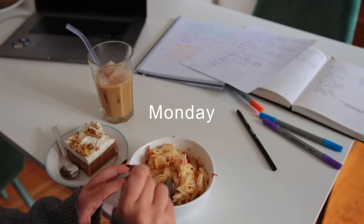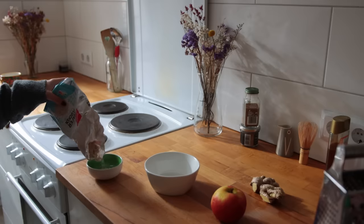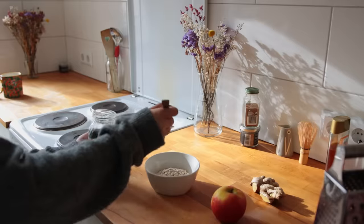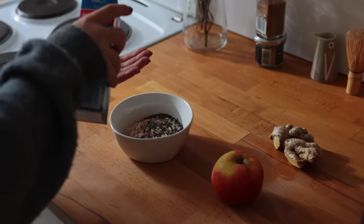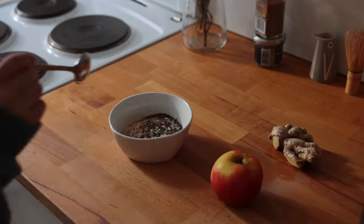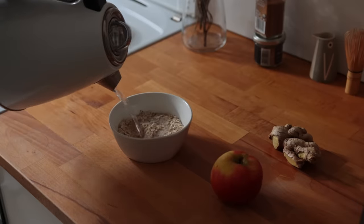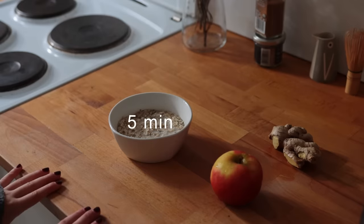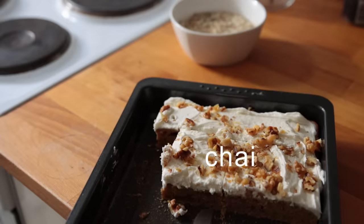Monday's breakfast came in two parts. Part one being this incredibly lazy autumn-wintry oatmeal. I basically just added some quick-cooking oats to my breakfast bowl together with some chia seeds, cinnamon, and a pinch of salt, gave that a quick mix, and then poured over some hot water — just enough to cover the oats — and let that sit for about five minutes.